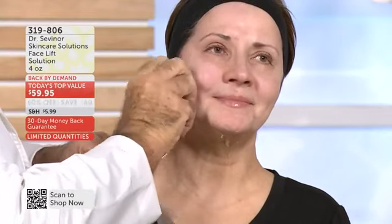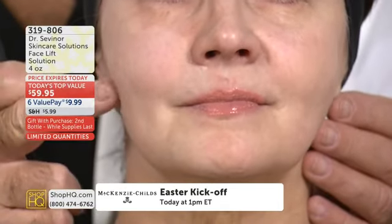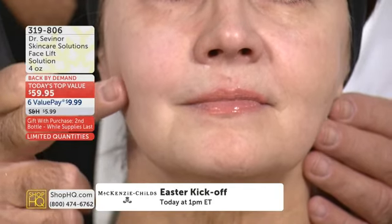Now I'm going to show you something on Natasha — take a close look. Come close. Look at her cheek. Let's look around her mouth. I want you to take a look at the area on this side — we all lose collagen, we all lose elasticity.